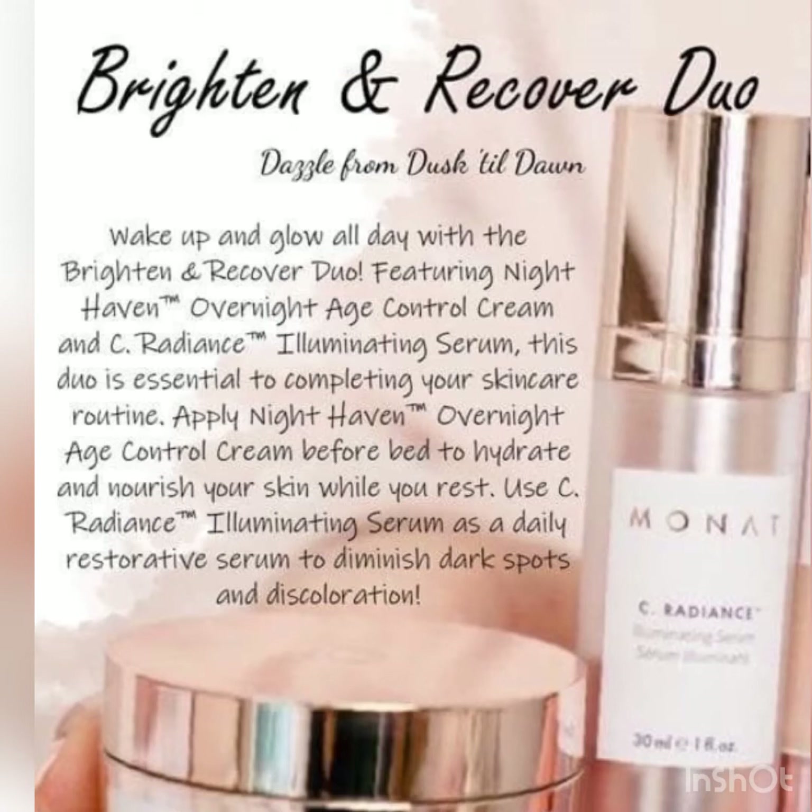With our Brighten and Recover Duo, you're going to get just that. This duo is essential to completing your skincare routine. Just apply our Nighthaven Overnight Age Control Cream before you go to bed and it will hydrate and nourish your skin while you rest. Then wake up and use our See Radiance Illuminating Serum as a daily restorative serum to diminish dark spots and discoloration. You're going to wake up and glow all day.